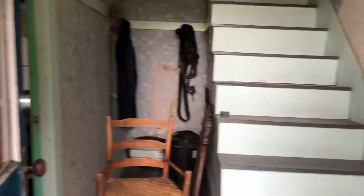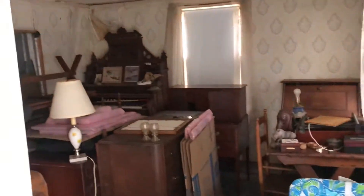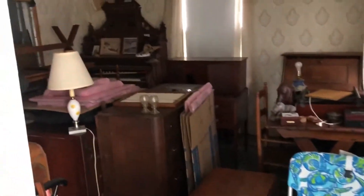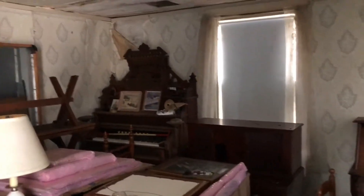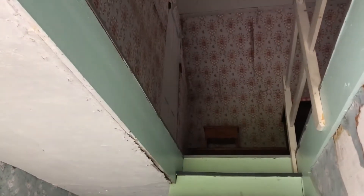I'm going to warn you, it's pretty rough — nothing's ever been done to it. In fact, the stairs are starting to cave toward the basement. Off to the right here is a bedroom, unfortunately it's full of old furniture that hasn't been cleared out. The ceilings are falling in and all the paper is falling off the walls.